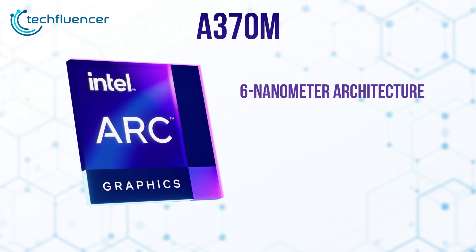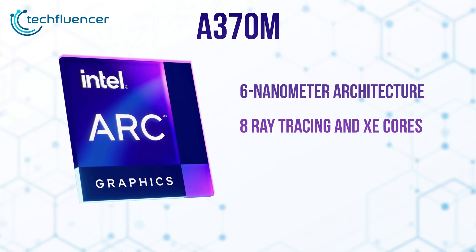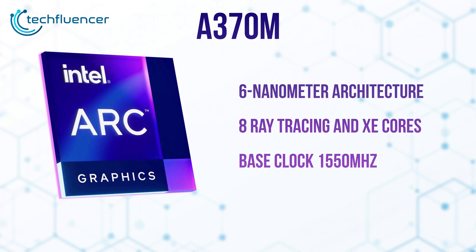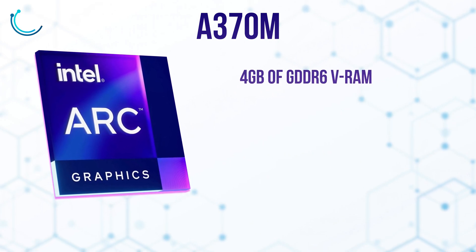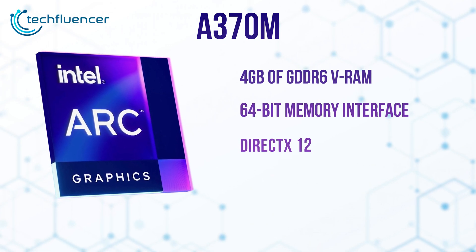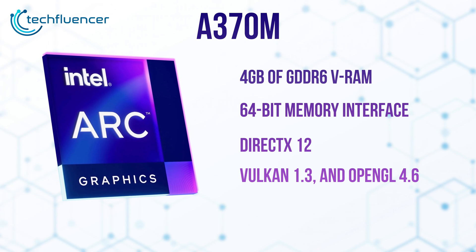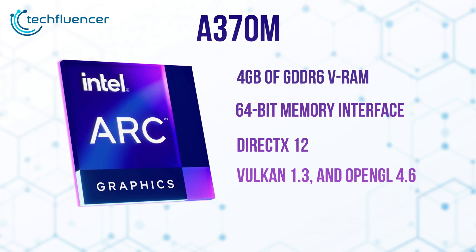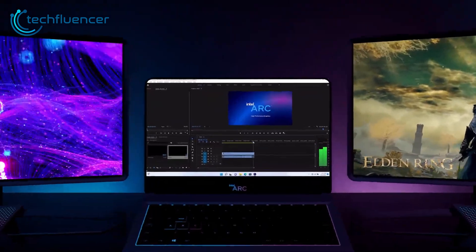The A370M is based on a 6nm architecture, having eight ray tracing XE cores with a base clock speed of 1550MHz. It has 4GB of GDDR6 VRAM and a 64-bit memory interface. Other perks include DirectX 12, Vulkan 1.3, and OpenGL 4.6 support along with Adaptive Sync. With these onboard, let's see how the chip performs.